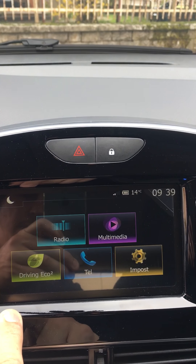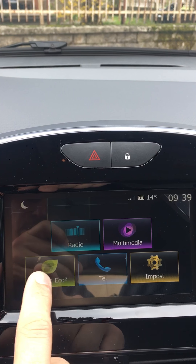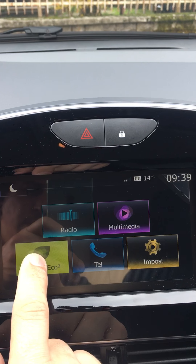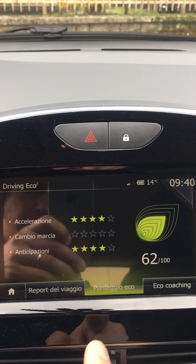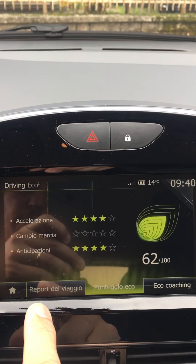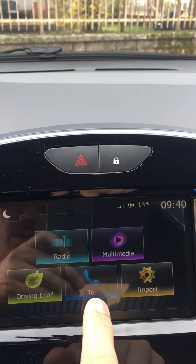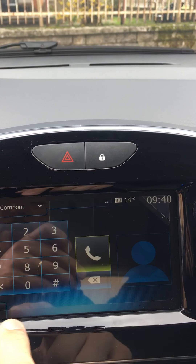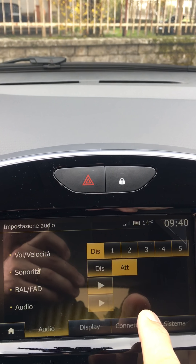Questa è la schermata principale. Questi sarebbero, per quanto riguarda i consumi, la media — report di viaggio, esattamente si chiama. Poi la funzione telefono e le impostazioni generali.